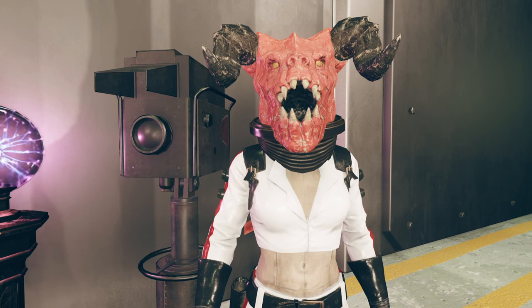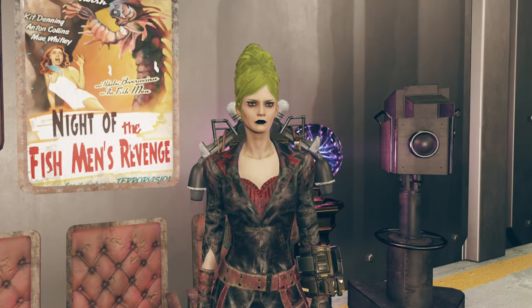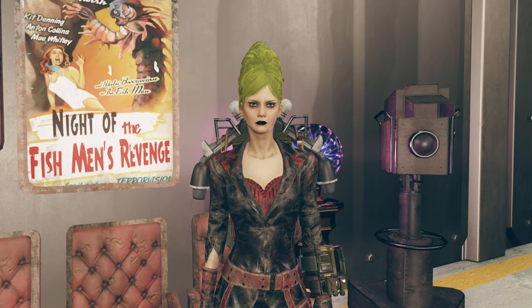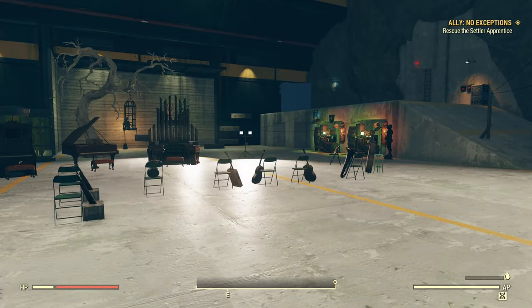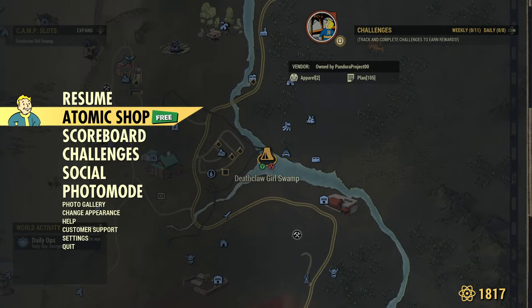Alright Vampyrs, that's it for me. Go ahead and take over for the Atomic Shop. Check you guys later. Deathclaw girl out. Thank you Deathclaw girl. So let us go right into the Atomic Shop. If you're unfamiliar and brand new to Fallout 76, you can enter the Atomic Shop from your map by hitting the L1 menu button and going right down.